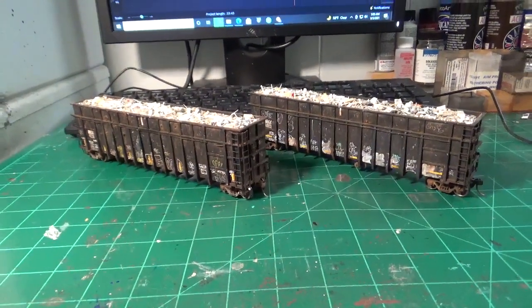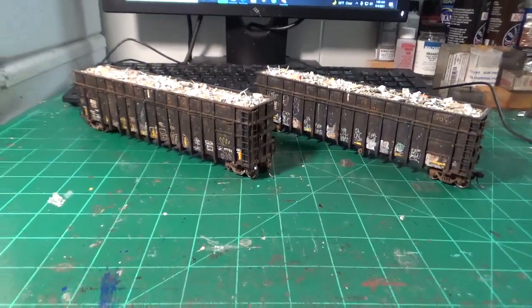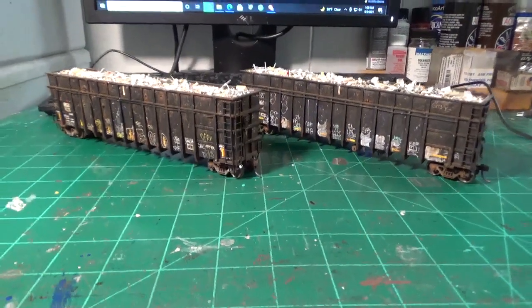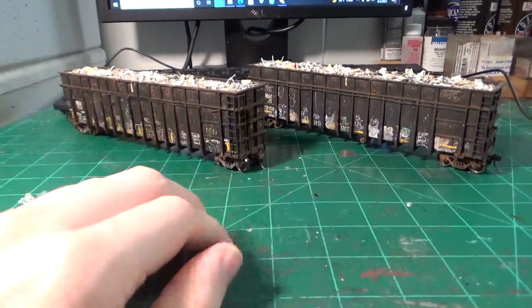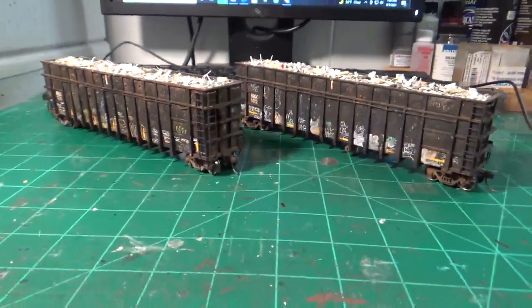Hey guys, what's going on? Welcome back again to the workbench to look at some more projects I've been working on. This one's going to follow behind the last update I had posted, because this is a little bit of overflow of some more projects. I've got some really cool ones I've been working on. I've got four C&D gondolas, a couple more autoracks, and a few more locomotives to share with you guys.